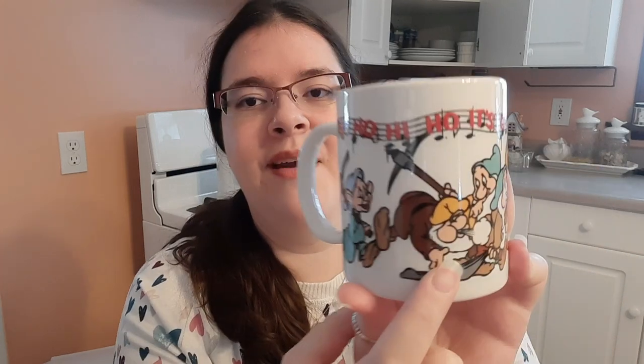Then I have a couple mugs from Snow White — this video is getting long. This one says 'Hi ho, hi ho, it's off to work we go' and they're going off to work in the mine. It looks like somebody stepped on poor Sneezy — but it's so funny. It's got all seven dwarfs, all seven doors. Love it, so cute.